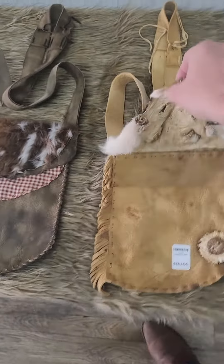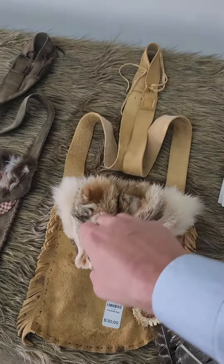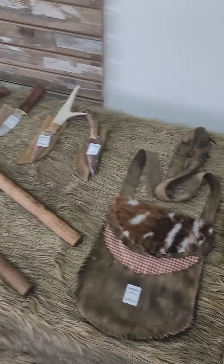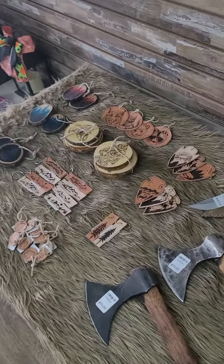That is a real skin — it's coyote. Y'all come on down and check these guys out.